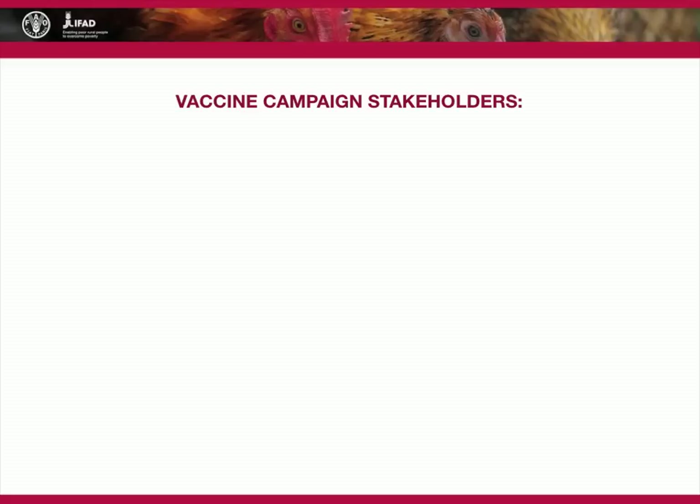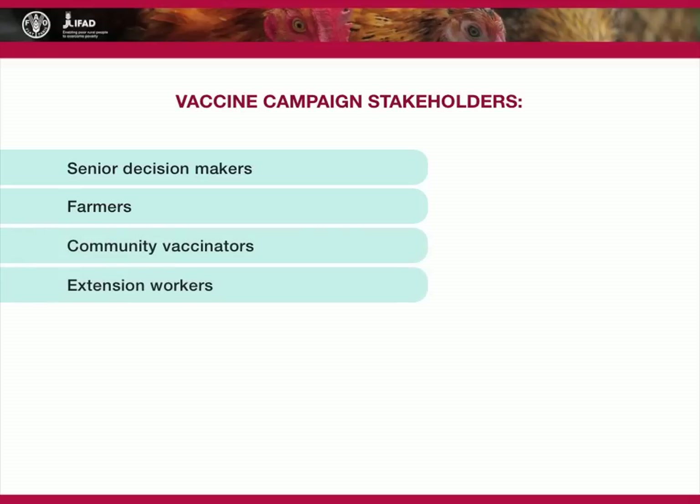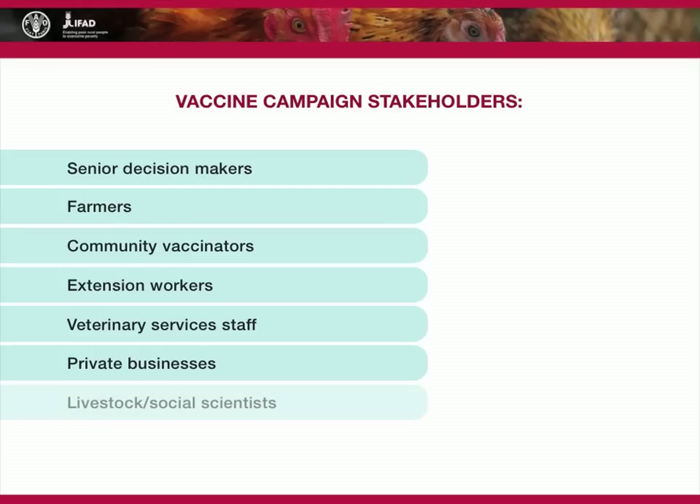Effective vaccination campaigns will involve senior decision makers, farmers, community vaccinators, extension workers, veterinary services staff, private businesses, livestock and social scientists, and non-governmental organizations.